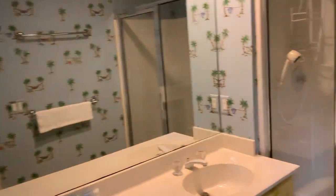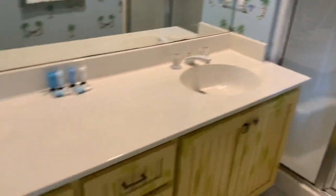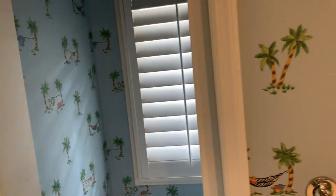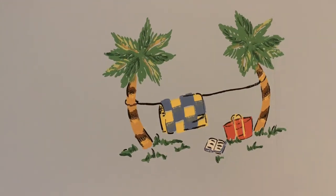And then another bathroom with a walk-in shower, double sinks, and then the toilet area. Just to show you what this wallpaper looks like so you can see it.